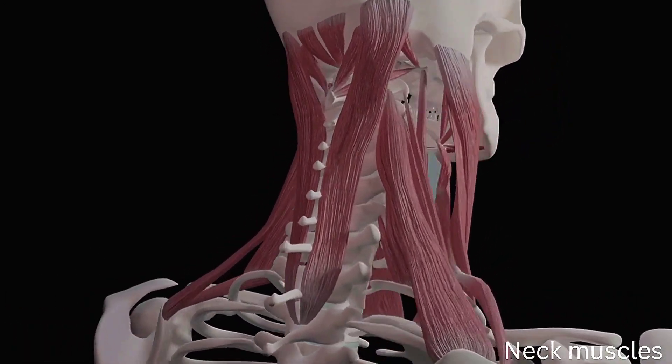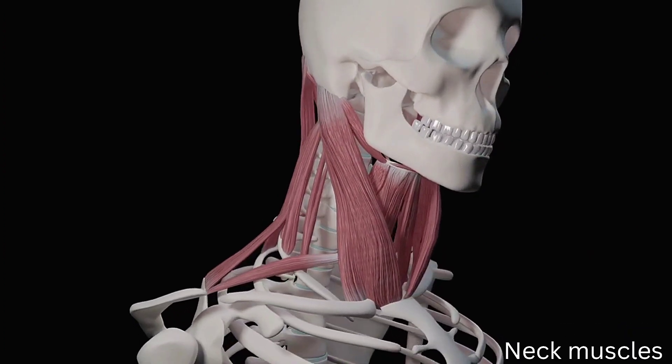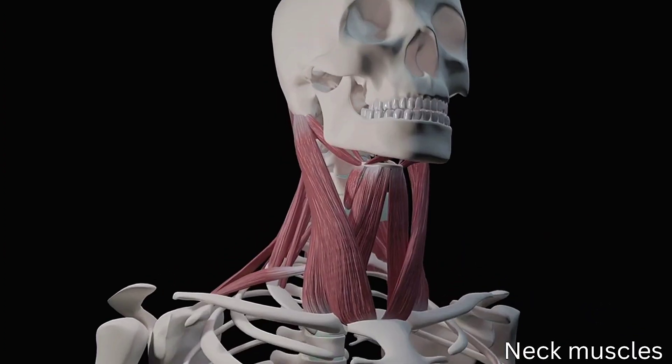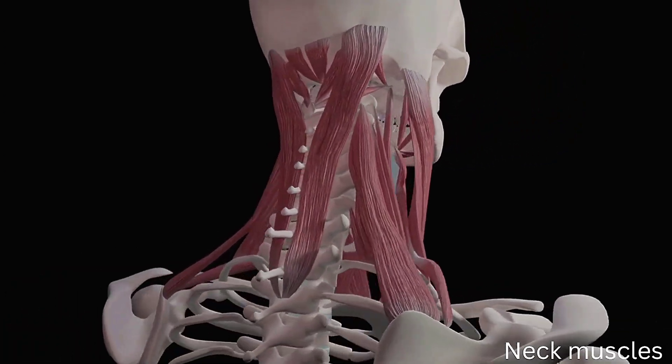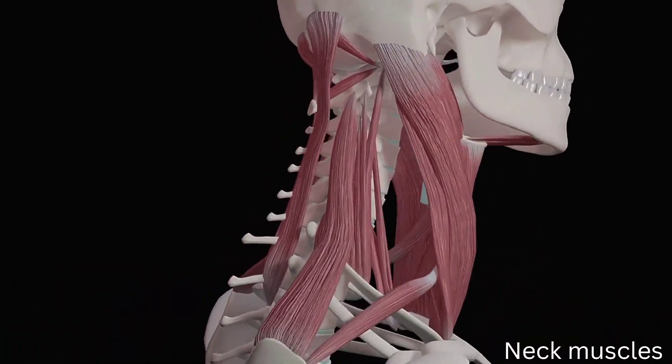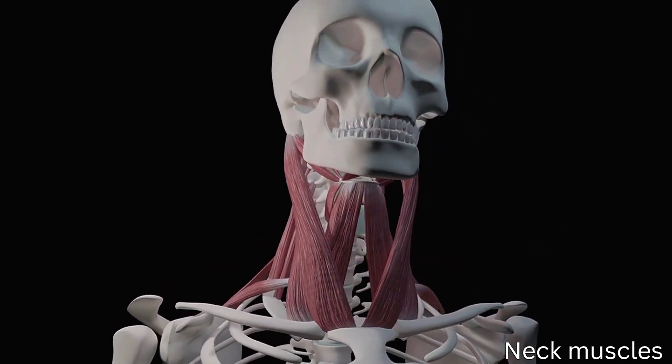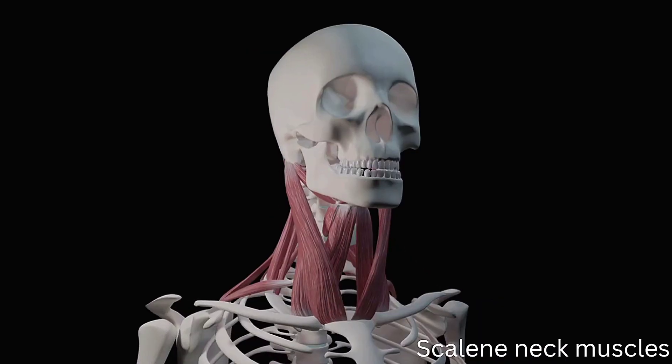Your neck muscles are skeletal muscles, which means that tendons connect them to the bones in your neck. As they are voluntary muscles, you have control over how they function. Some muscle types in the body, such as cardiac, located in the heart, and smooth, located in hollow organs, are involuntary, meaning they contract without your conscious control.